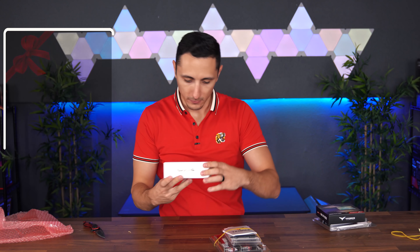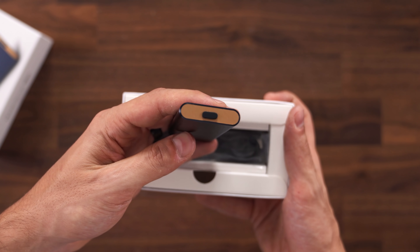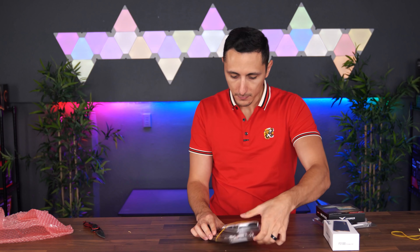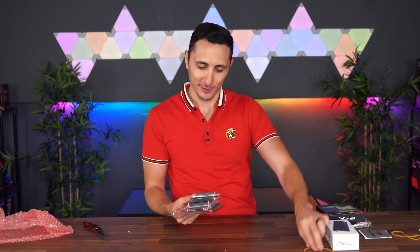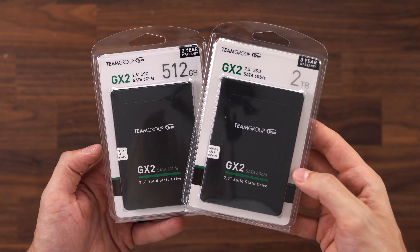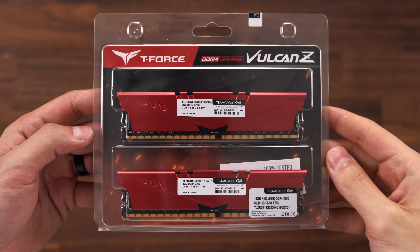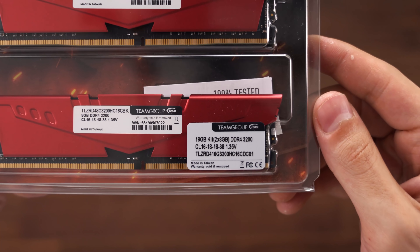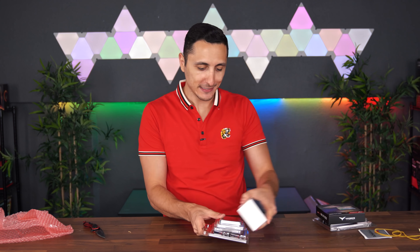We also got a 1000 mAh power bank — this is so tiny, very cute, could definitely come in handy. Then we got some additional storage and memory for future builds: a 512 GB SSD, a 2 TB SSD, and the Vulcan 16 GB RAM — same as the black one but slightly faster at 3200 MHz. Thank you Team Group for sending these in.